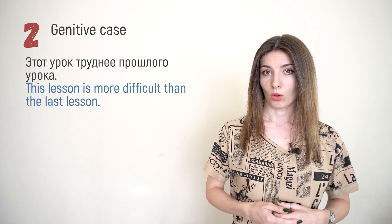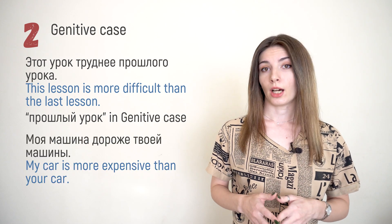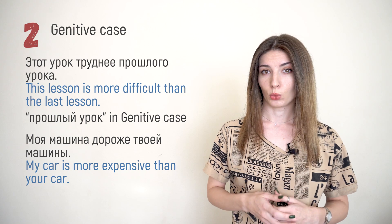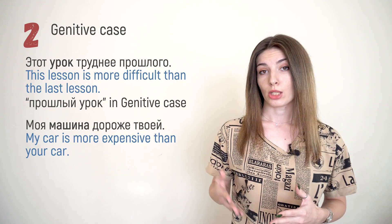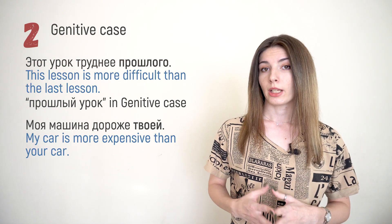The second way is more complicated, because you have to use the genitive case here. Every time we have different cases it's a little tricky, because we need to know how to change nouns, adjectives, and other words. For example: 'Этот урок труднее прошлого урока' — the second part, прошлый урок, is put in genitive case. Or: 'Моя машина дороже твоей машины.' It's not necessary to use the noun, so you can say 'Этот урок труднее прошлого' and 'Моя машина дороже твоей' — you just put the possessive pronoun and adjective in genitive case.